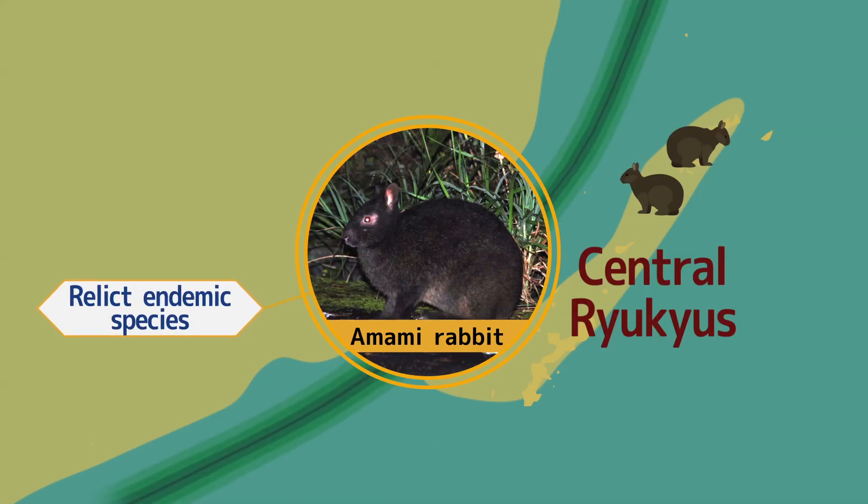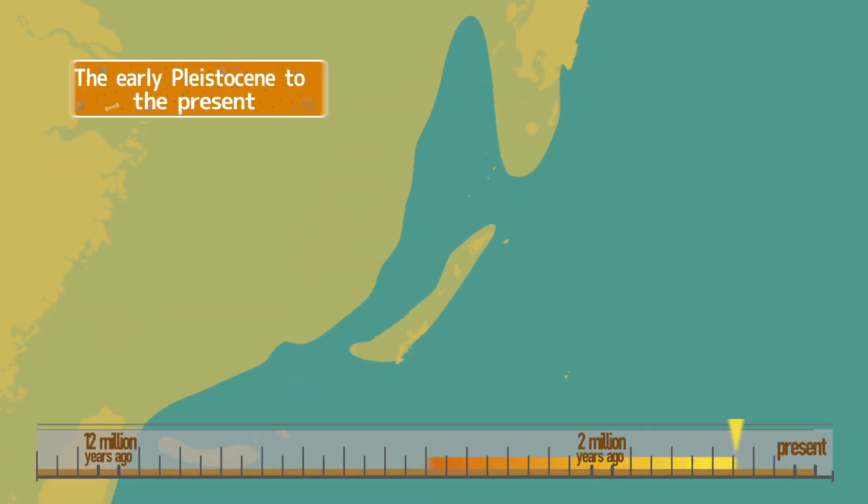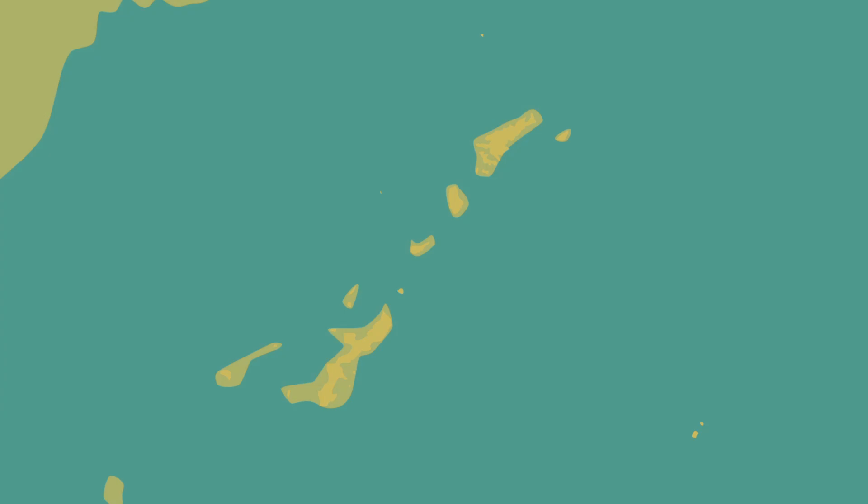The Amami rabbit, currently found on Amami-Oshima and Tokunoshima, is a typical example. Then, from 2 million years ago onwards, due to tectonic movements, the central Ryukyus further divided to form the existing islands, and the creatures became isolated on each of the islands. As part of this process, some creatures evolved in unique ways on the different islands.